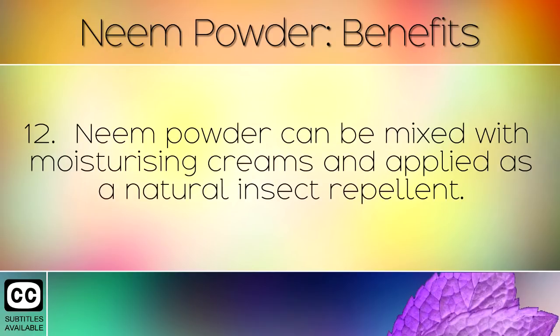Neem powder can be mixed with moisturising creams and applied as a natural insect repellent.